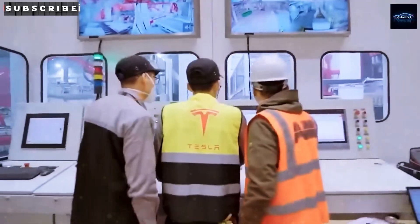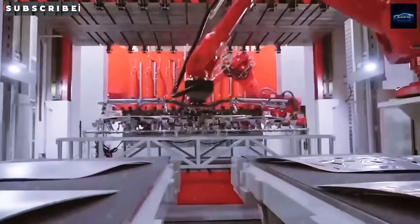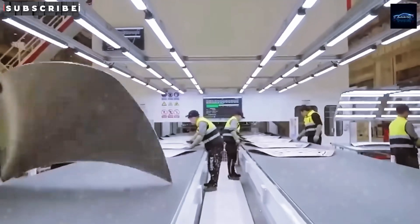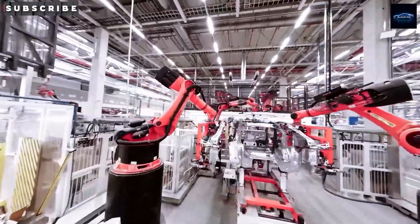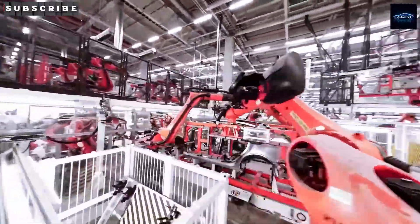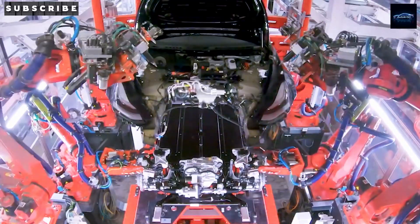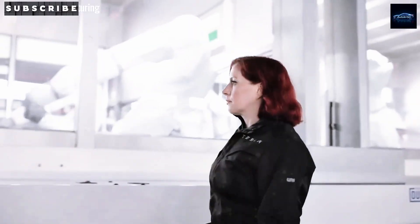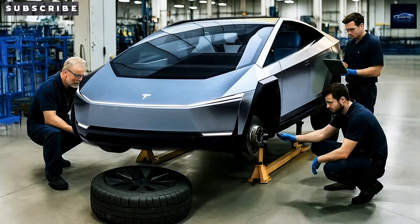Elon himself confirmed that we'll see the Model 2 debut in June 2025 — that's just a couple of weeks away. Imagine hearing that the most anticipated Tesla car in years is finally ready. Tesla's sources hint at a big global launch event by late June, with first customer deliveries in December, starting at around 2,000 cars and ramping up quickly. Could this new Tesla really be a game-changer?